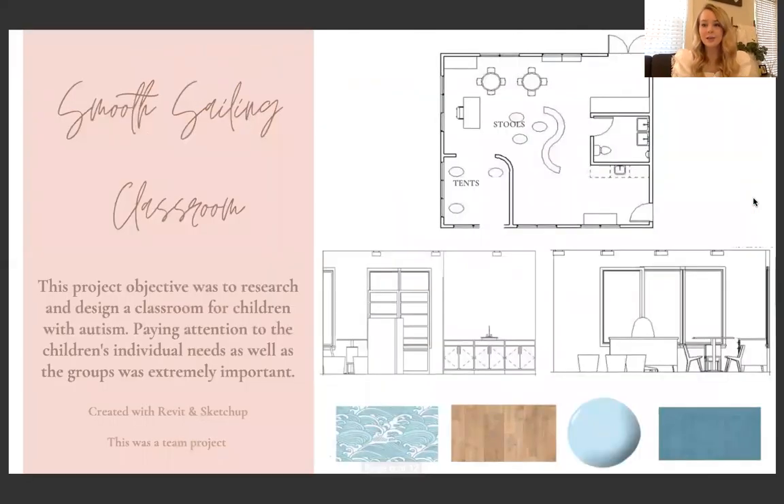The next project is called the Smooth Sailing Classroom, which was a team project. The objective was to research and design a classroom for children with autism. This was really the first project where we had to do a lot of research — it was really important so we could make sure we were designing the space to meet those children's individual as well as group needs. The floor plans and elevations were created by my teammate, but I wanted to add them so you can get the full picture of the classroom. At the bottom are some elevations and some of the finishes we used.